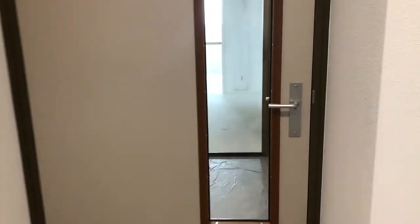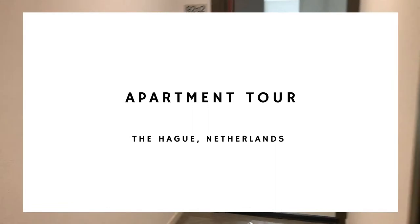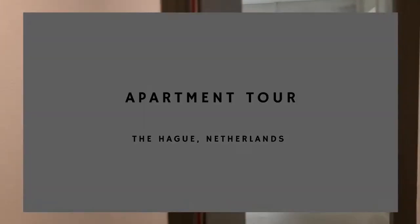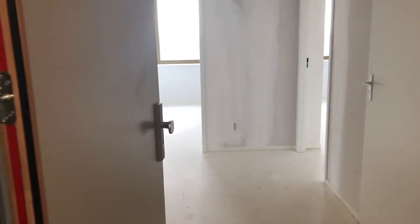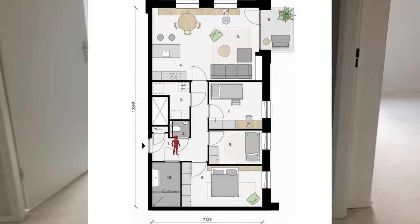Hey guys, in this video I want to take you on a tour of our new rental apartment in the Netherlands. If you are someone who's house hunting right now and looking at apartments, perhaps this will paint a better picture of what to expect and the state in which apartments are delivered.